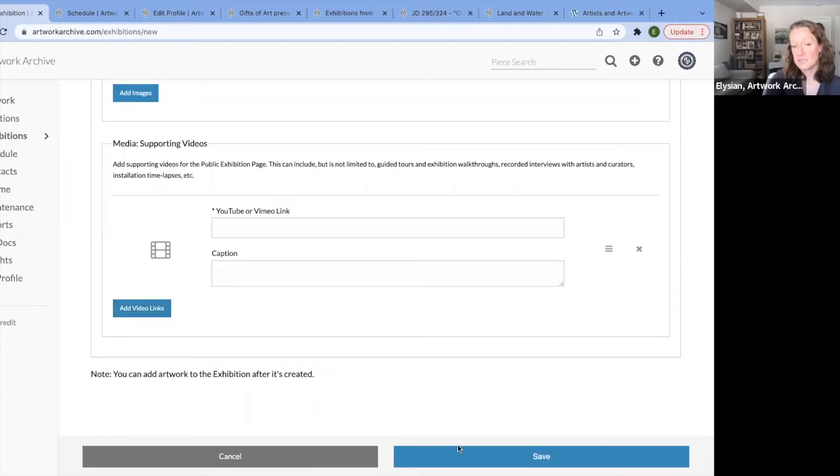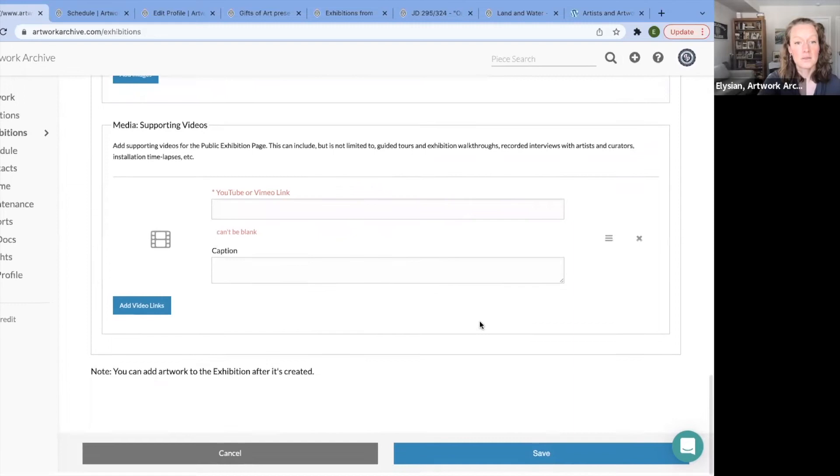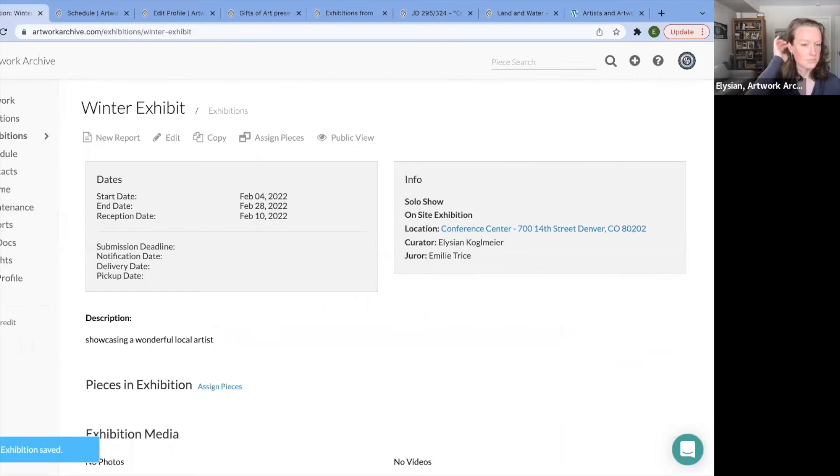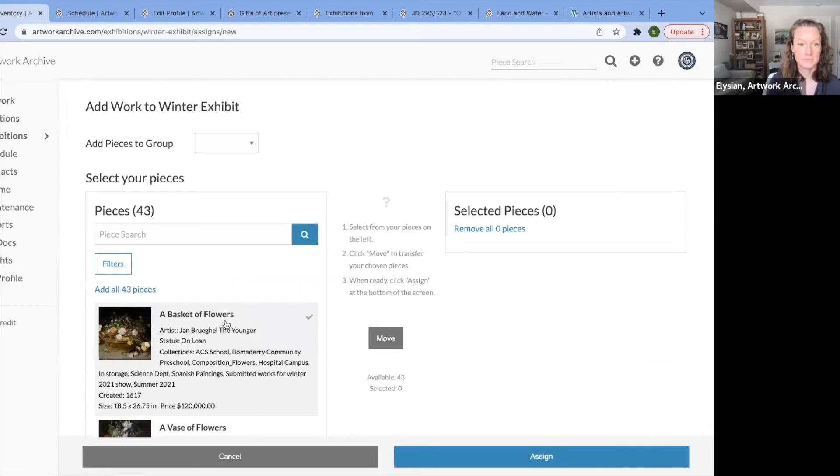You can add the artwork to the exhibit after it has been created. When you click save, your exhibition is saved. Here's where you assign the pieces to your show — with a click of a button, you can add multiple artworks to a particular group. If you've created those groups, I have the early career, or to the entire exhibit. Let's go to early career. I want to start filling in that part of the exhibit.